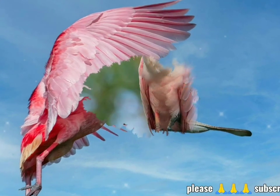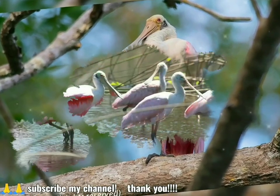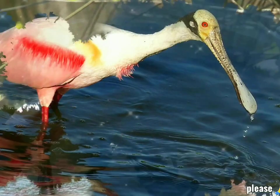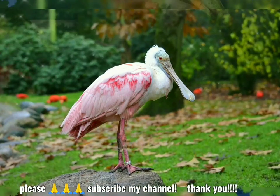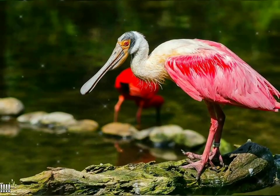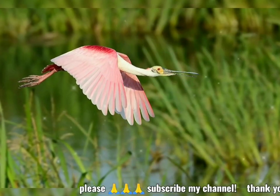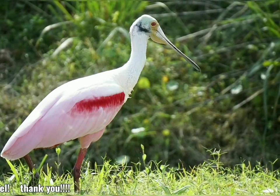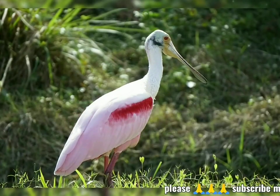La espátula rosada a veces se coloca en su propio género, Ajaya. Un estudio de 2010 del ADN mitocondrial de las espátulas realizado por Chesser y sus colegas encontró que las espátulas rosadas y las espátulas de pico amarillo eran los parientes más cercanos entre sí, y las dos descendían de una rama temprana de los ancestros de las otras cuatro especies de espátulas. Sintieron que la evidencia genética significaba que era igualmente válido considerar que los seis estaban clasificados dentro del género Platalea, o alternativamente los dos ubicados en los géneros monotípicos Platibis y Ajaya, respectivamente. Sin embargo, como las seis especies eran tan similares morfológicamente, tenía más sentido mantenerlas dentro de un género.